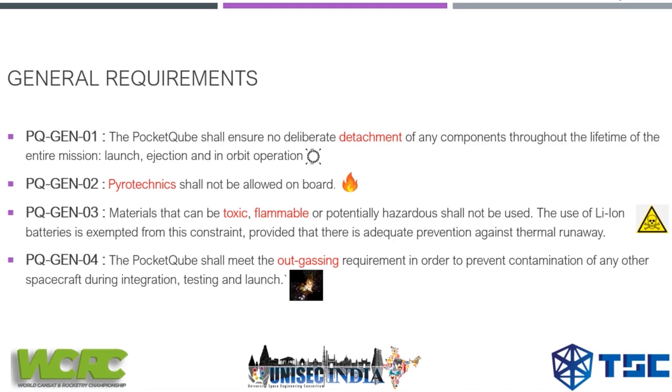General requirement two is that pyrotechnics shall not be allowed on board. No fire elements or melting of any wires is allowed in pocket cube development, because they could cause disaster.